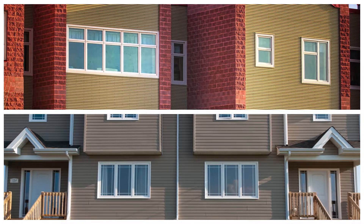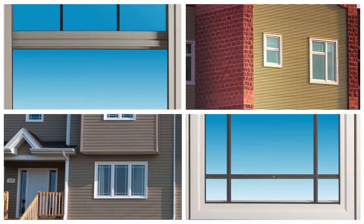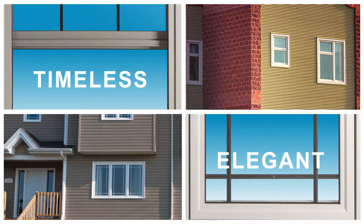Premium design for a traditional home. Ply Gem Classic Series windows are both timeless and elegant.